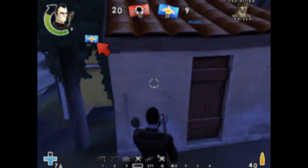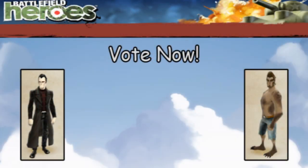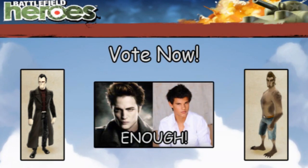It's on the Public Test Environment and should be released fairly soon. So let's do a poll: if you were going to buy one of these outfits — they're probably going to be for battle funds — would you buy the vampire set for the Nationals, would you buy the royal werewolf set, or are you sick and tired of the whole vampire werewolf craze?